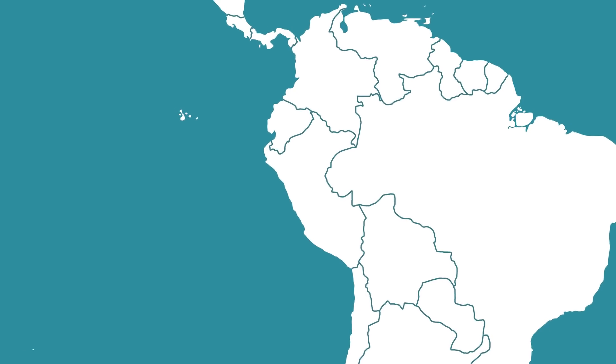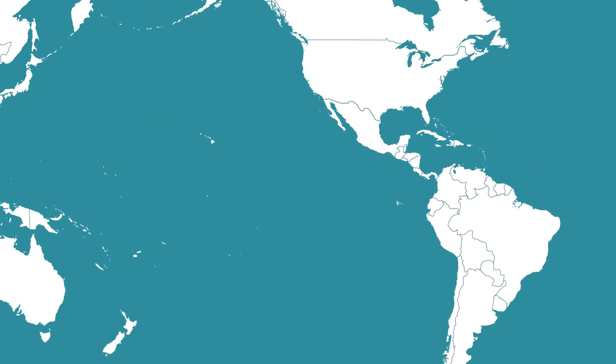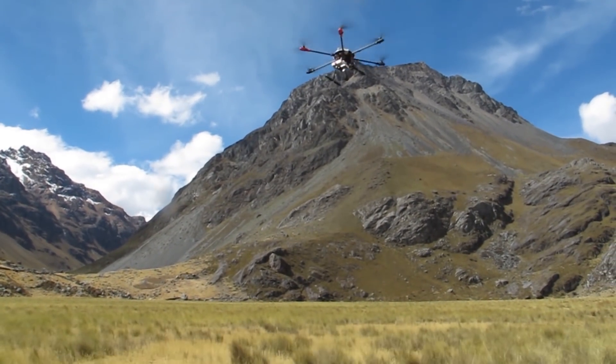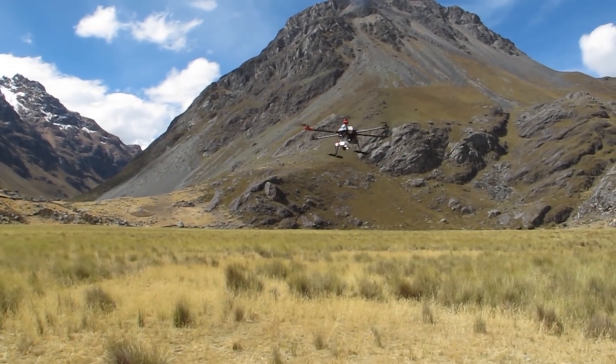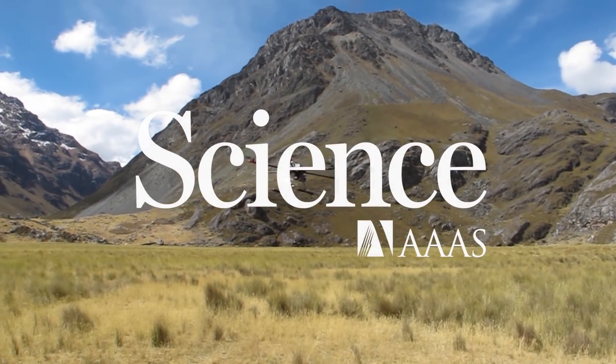While the flights through the Andes were the first test of the UAV, it was only the first stop on a world tour. The researchers are taking it to even greater heights in the Andes, and are using this kind of close-up data gathering for other environmental studies in places like the mountains of Colorado.